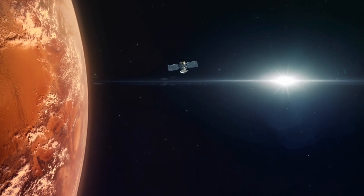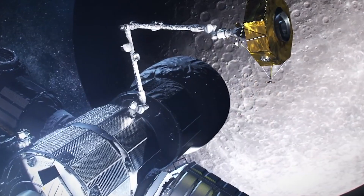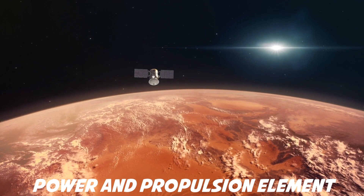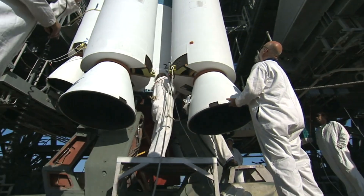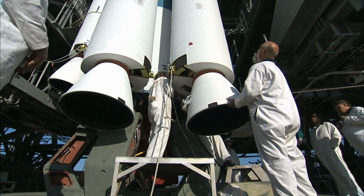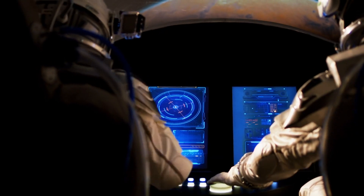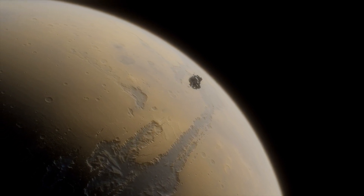Gateway will be significantly smaller than the International Space Station (ISS), initially consisting of just two modules with additional modules to be added over time. The first pieces of the station to reach lunar orbit will be the Power and Propulsion Element (PPE), attached to the Habitation and Logistics Outpost (HALO), scheduled to launch together on a SpaceX Falcon Heavy rocket in November 2024. The relatively small size of Gateway is possible because the station won't be crewed most of the time — astronauts may pass through for a few weeks, but the expectation is that Gateway will spend about 11 months out of the year without anyone on board.